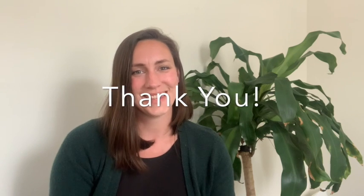Thanks for joining, guys. I hope you learned a little something. If you have any questions or concerns, feel free to drop a comment and I'll do my best to get back to you. Thanks.